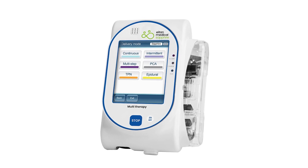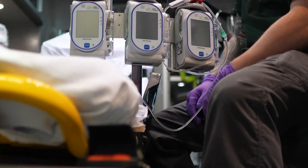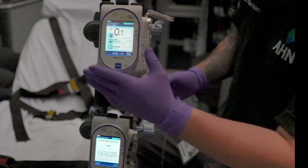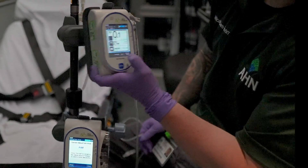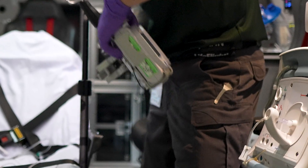Meet the future of infusion care with the Sapphire Multi-Therapy IV Pump. The Sapphire features a complete infusion system that delivers multiple therapies in home care, hospital, ground, and aeromedical transport, as well as ambulatory environments.